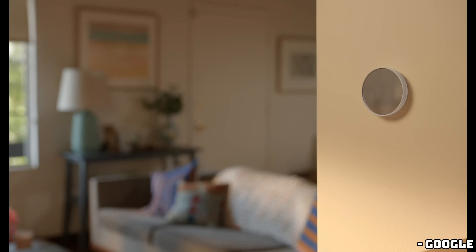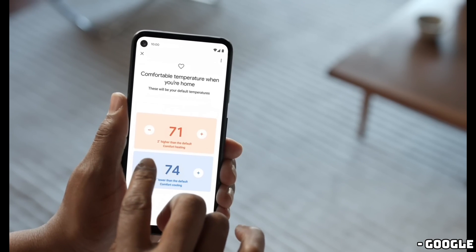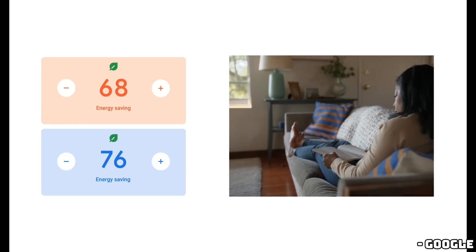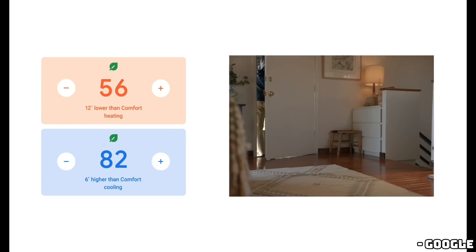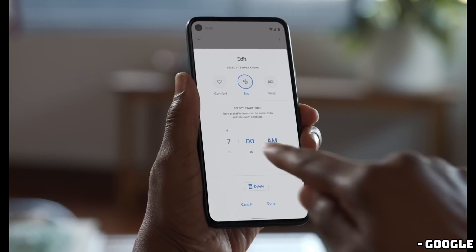Now let's talk about one of the most intriguing new features: Dynamic Farsight. If you're familiar with the current Farsight feature on Nest models, you know it wakes up the display when you approach, showing information like the weather, time, or room temperature.